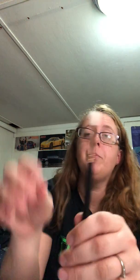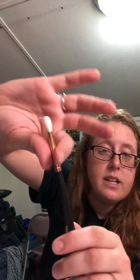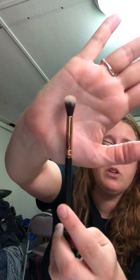This is the R39 tapered blender brush — I think I have a couple of these already but you can always use more. It has a gold accent and it's nice and soft. This is the R34 deluxe blender brush — I might have one but I don't really care, I can always do with more brushes.